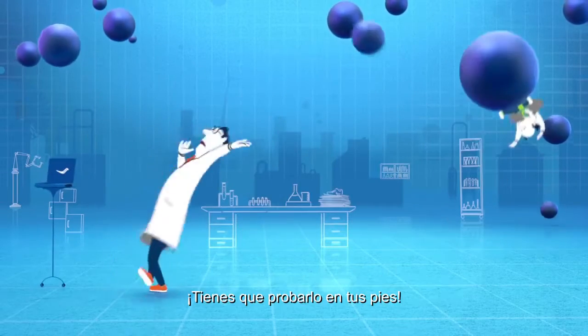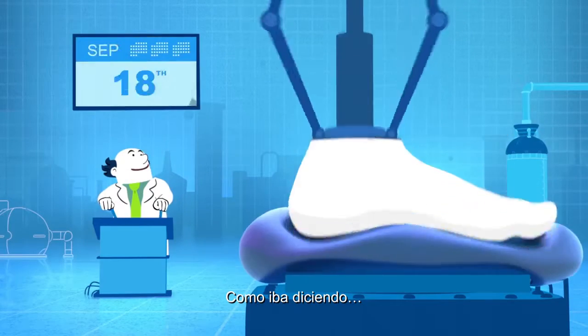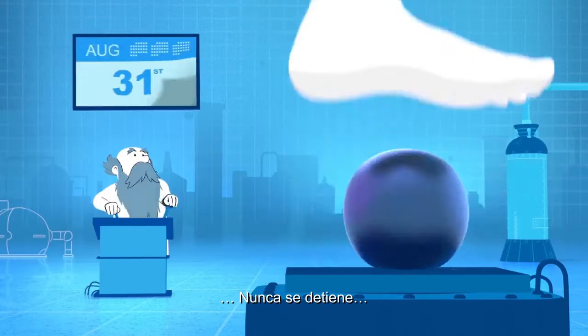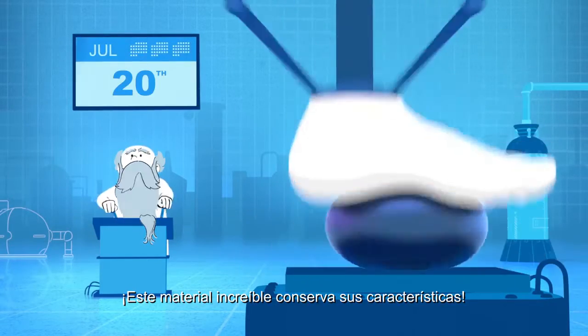You gotta get your feet on this stuff! EverRun maintains its characteristics far better than other cushioning — it doesn't break down. Stuff keeps doing its stuff!